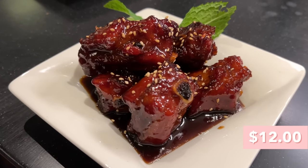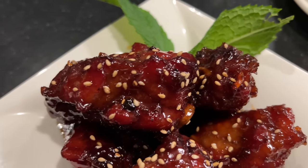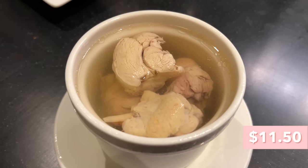Next up we have these beautiful sweet and sour pork ribs — they're so shiny and gorgeous. Cheers! Wow, very strong flavor — sweet, tangy, savory. Very meaty but very tender, not fall-off-the-bone but pretty tender. I love the texture; it actually had a little bit of crunch on the outside. I'm going to rank it above the soy noodle but a little below the cucumbers. I'm putting it right under the seaweed and bean curd salad as number two.